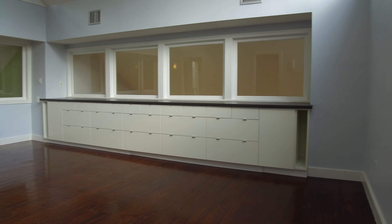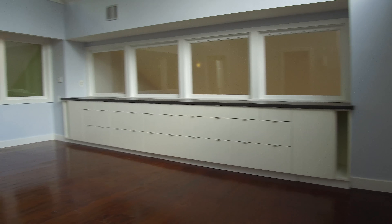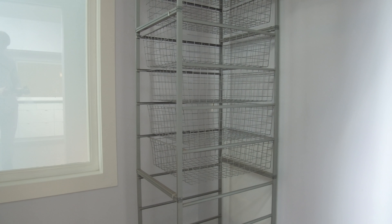The refrigerator, washer, and dryer are included. Upstairs, there's a nice game room — you can use this as an office or maybe even an additional bedroom if you prefer.